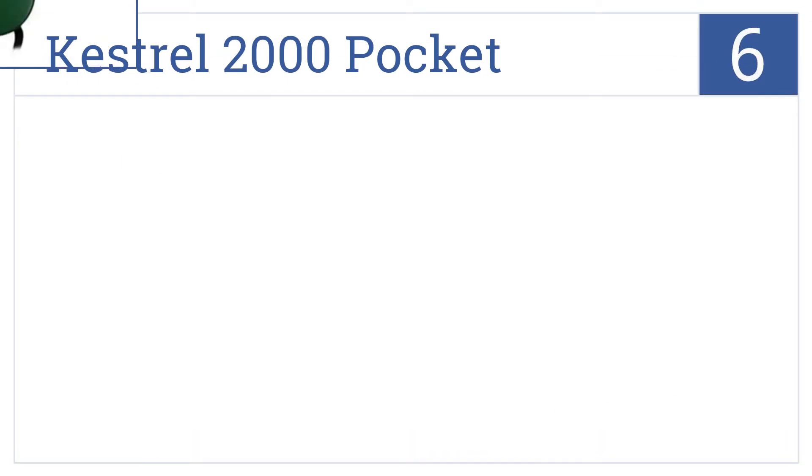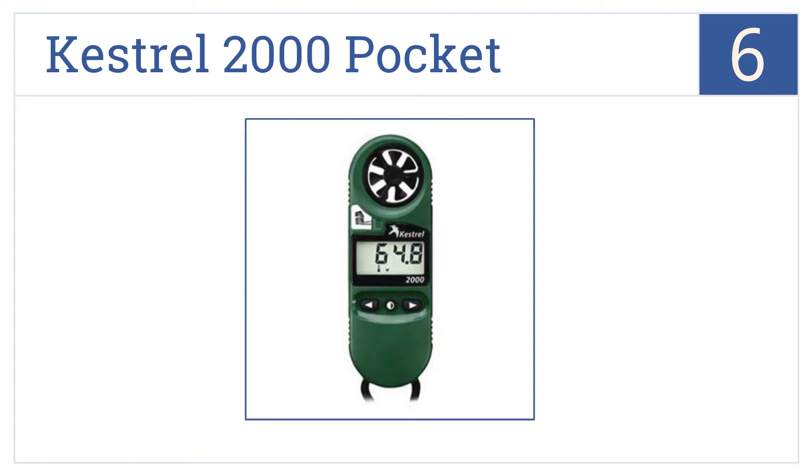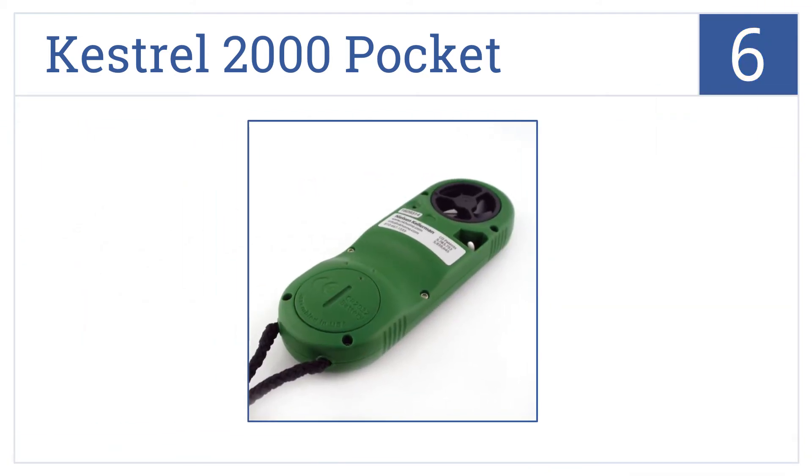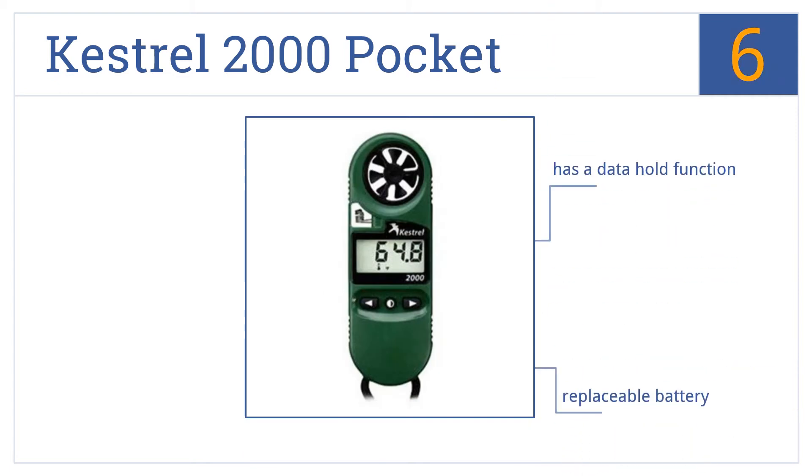Coming in at number 6 on our list, the Kestrel 2000 Pocket features an innovative design for stability and accuracy in abrupt condition changes, and the impeller is shock-mounted in a tough plastic housing. It features a data hold function, a replaceable battery, and a form-fitting SureGrip molding.